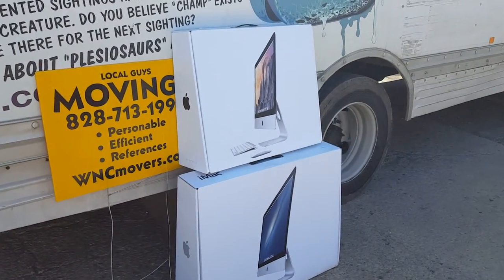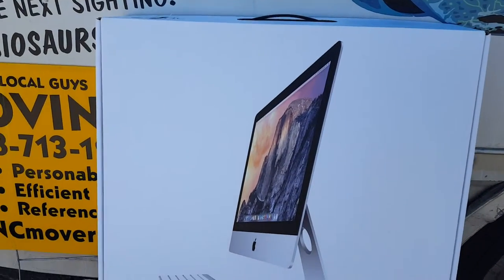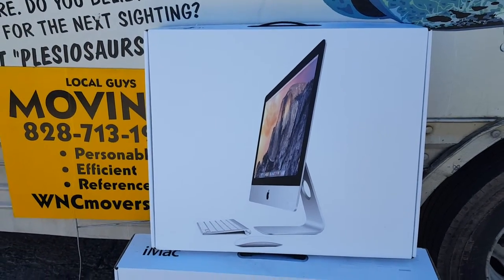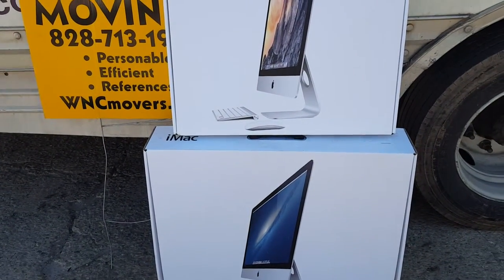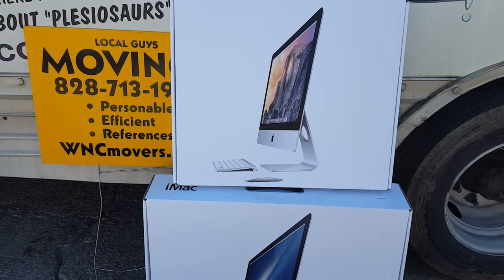If anyone has an iMac computer, Macintosh computer, or Apple computer and they need a box for it — maybe they're moving and misplaced the box — we have some extra boxes down here at the Asheville U-Haul place on Sweetin Creek Road.